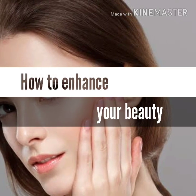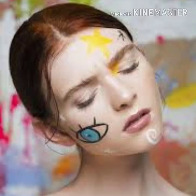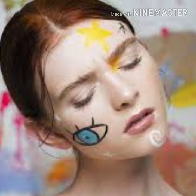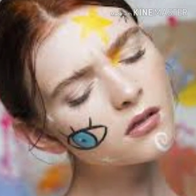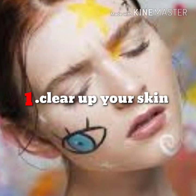How to enhance your beauty and looks. Ever wanted to see how beautiful you really are? We will teach you ways to enhance your natural beauty. After all, the goal is generally not to construct a whole new face and look, but simply to build on what you already have going for you. Step 1: clear up your skin — pick products